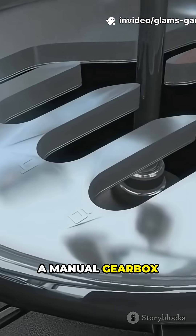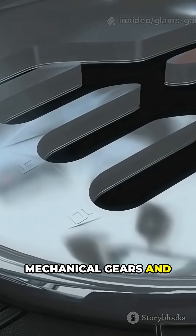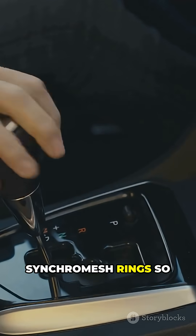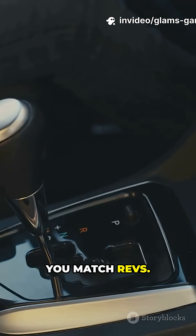A manual gearbox uses direct mechanical gears and a clutch pedal — you pick the gear and control the clutch. Modern manuals use synchromesh rings, so shifts are smooth if you match revs.